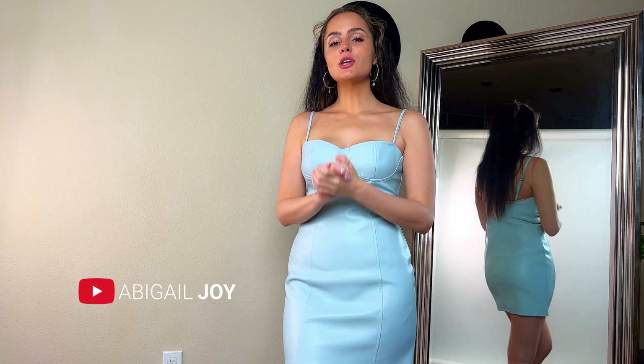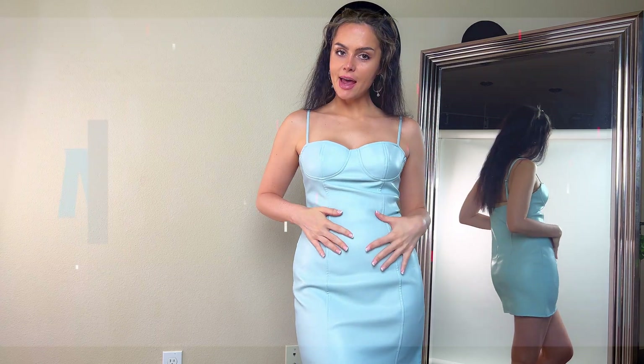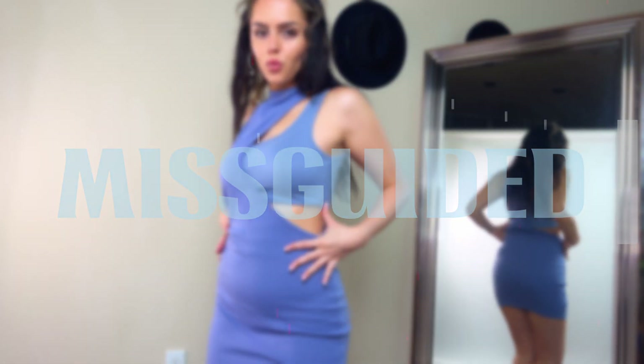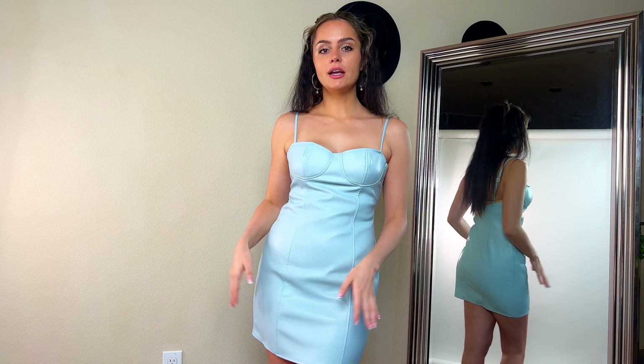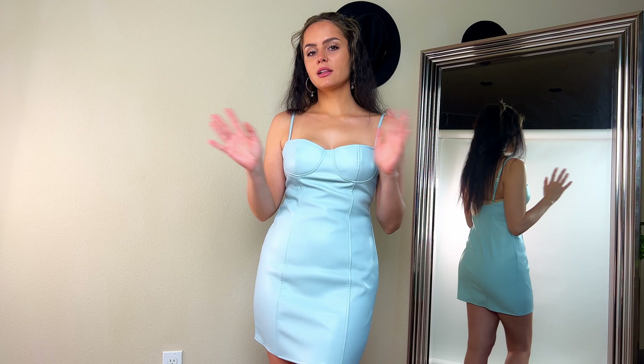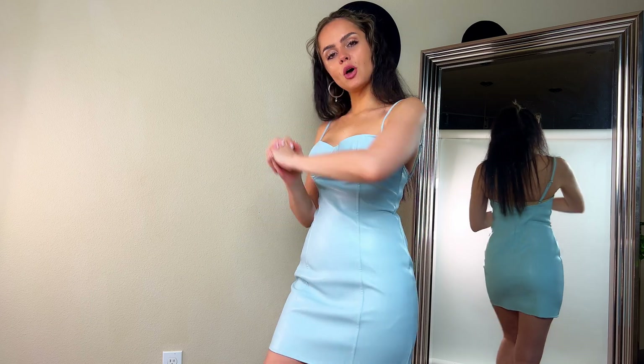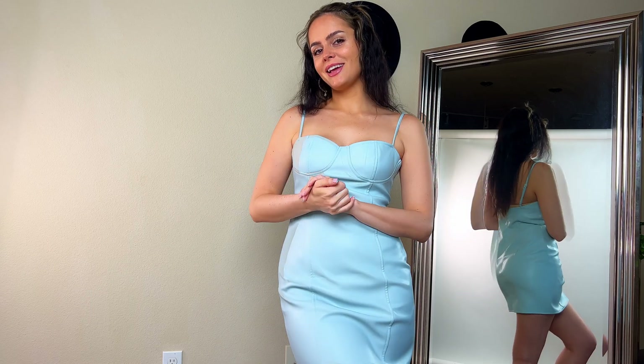Hey babe, I've missed you so much. Today I have a brand new video for you of Missguided tight dresses try-on haul along with a couple bonus items. I've bought all of these items myself — this isn't a collaboration. I am going to be giving you my opinion on the stuff that I picked from the website. So let's go ahead and get into the video.